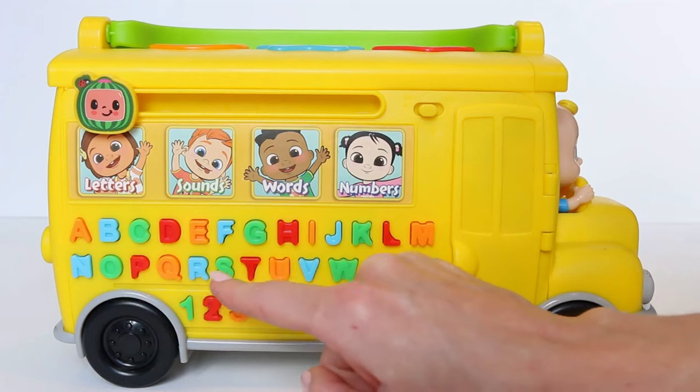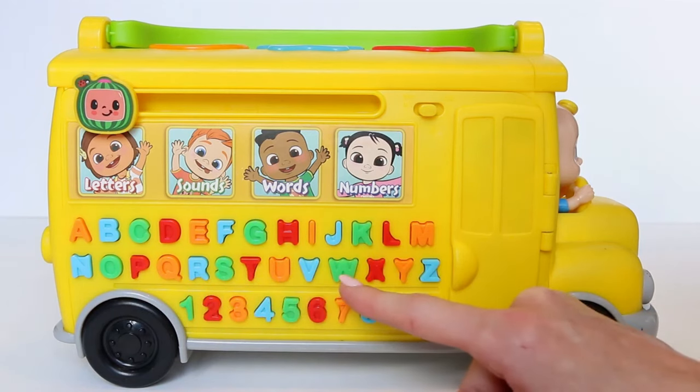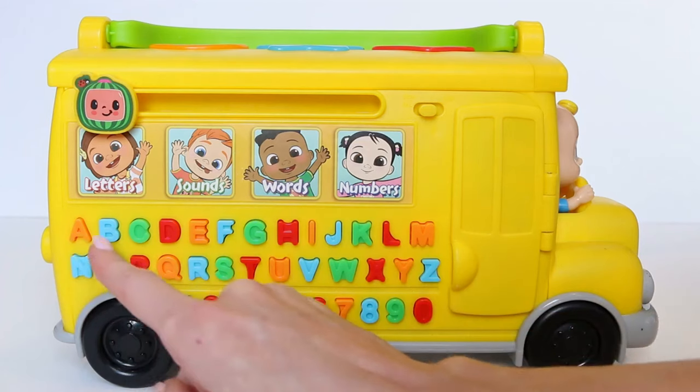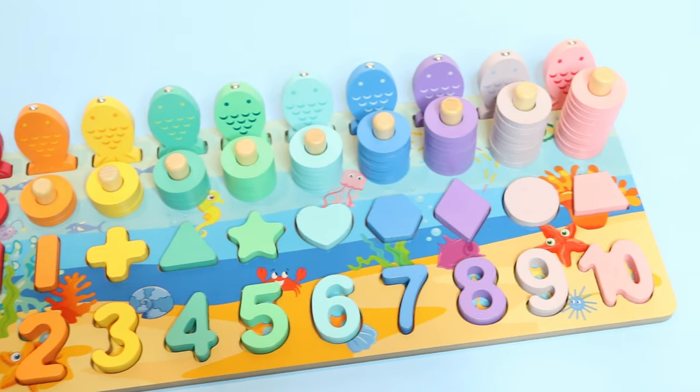A, B, C, D, E, F, G, H, I, J, K, L, M, N, O, P, Q, R, S, T, U, V, W, X, Y, Z. Now I know my ABCs — next time won't you sing with me? What colours are they all?